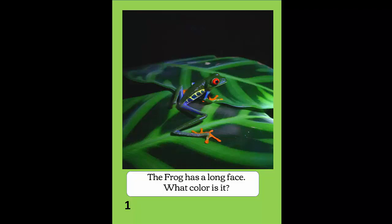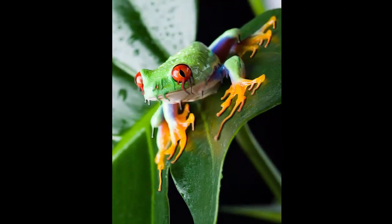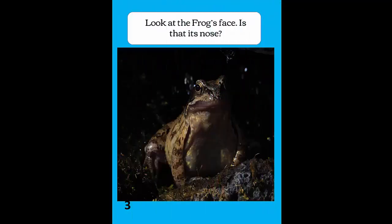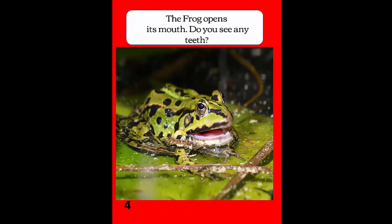The frog has a long face. What color is it? Look at the frog's face. That is its nose. The frog opens its mouth. Do you see any teeth?